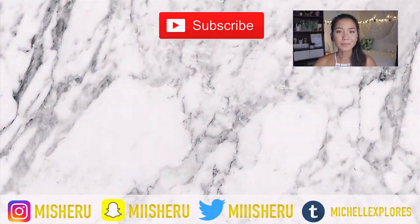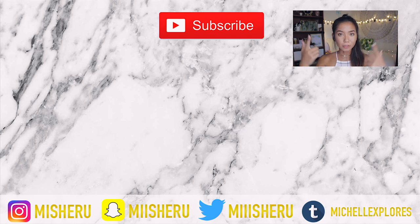Hey guys, so that is all for my video. I hope it helped you out. Let me know in the comments below what are some of your beach essentials. Thank you guys so much for watching. Make sure to give this video a thumbs up if you enjoyed it, make sure to subscribe, check me out on my social media. Stay confident and I will see you in my next video. Bye!